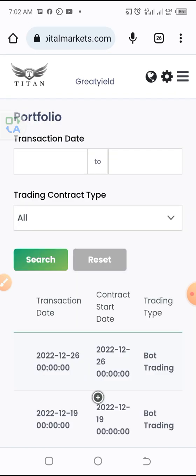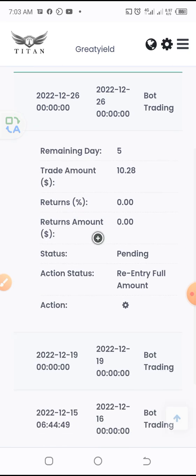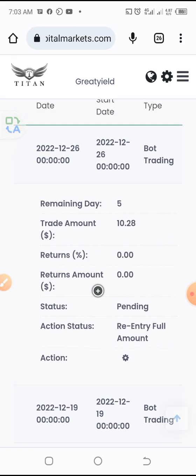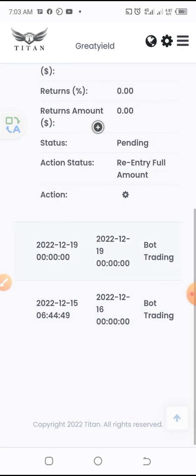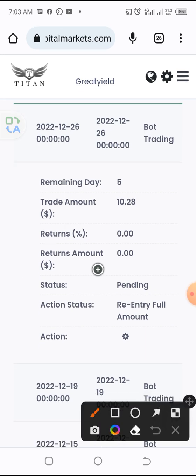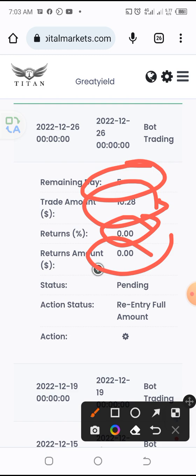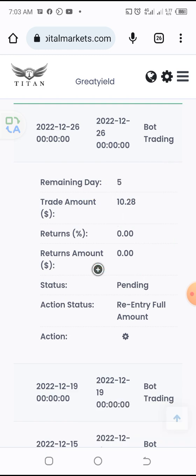This is the trading accounts and we are going to be showing you what really... The next trade is about to be launched. This is talking about the next trade, and we are yet to have anything. It says five days remaining. The amount for this trade is what we had in the previous one, which is $10.28. The return is zero, the amount is zero because this trade is yet to be initiated. This trade will start tomorrow.